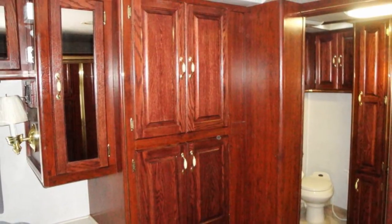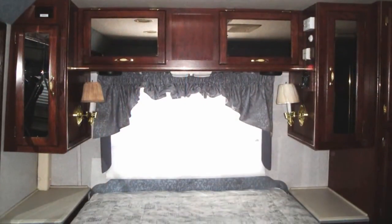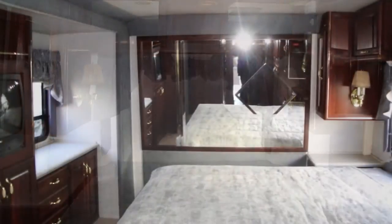In the quiet rear bedroom, you'll find a comfortable mattress, two nightstand units, and a large mirrored closet.